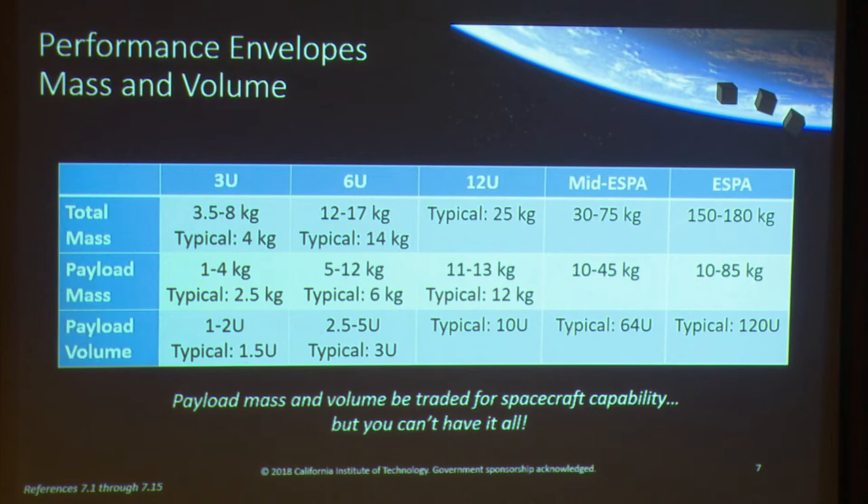For an ESPA class, I'm limiting to 180 kilograms. There's a huge range in payload masses available — typically about half the total mass. A key point I want to make is that your payload mass and volume can always be traded for spacecraft capability, but you can't have it all. You can't use your biggest reaction wheels for attitude control, fill your CubeSat with propellant, and carry a high-performance instrument simultaneously — you've got to make that trade.